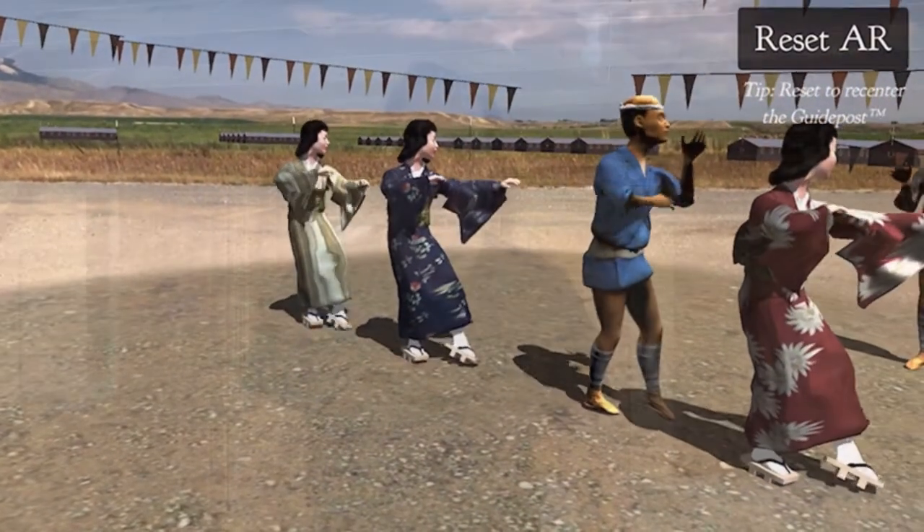The AR app consists of a series of 16 stops throughout the whole site. At each stop, we not only try and show how things look in the context of Heart Mountain today. I think what is probably one of the most powerful things about augmented reality is that it brings — we can try and recreate events, buildings, experiences — but at the location. So we can really kind of bring this all together.